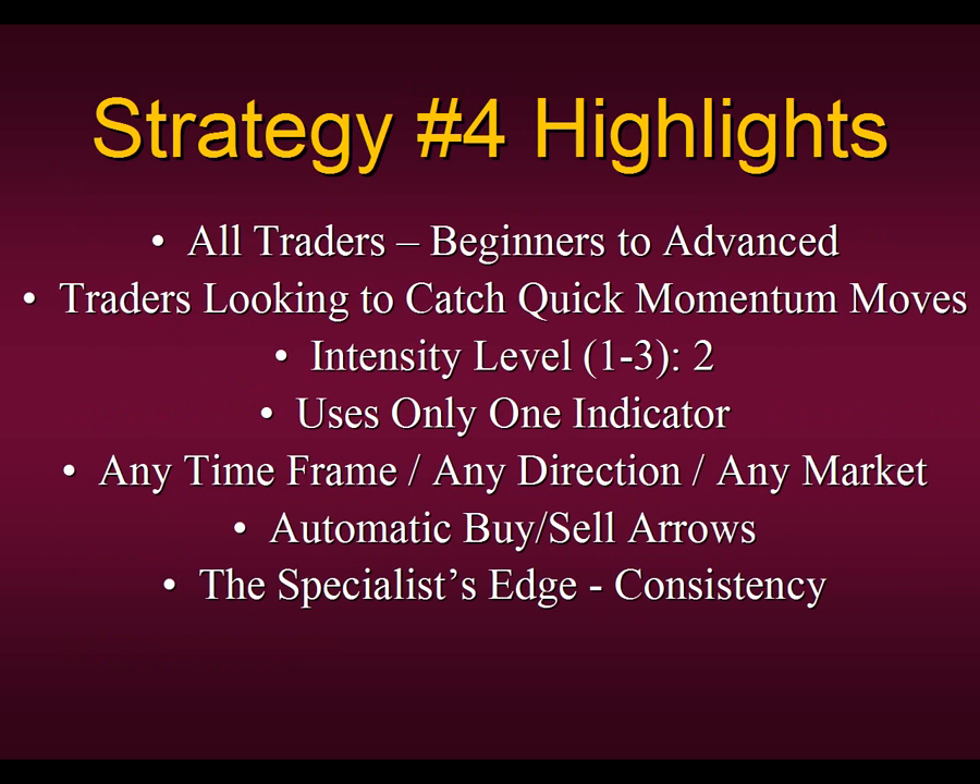Let's start out with some of the highlights behind this really consistent strategy. It's designed for all traders, so it doesn't even matter if you've been trading for three weeks or 30 years — everyone starts out with the same basic rules to Strategy Number Four. It's basically for traders looking to catch quick momentum moves. The intensity level runs from one, being the most intense where you have to stay in front of your computer 24/7, to three, being the least. Strategy Number Four sits right in the middle at a comfortable number two intensity level.